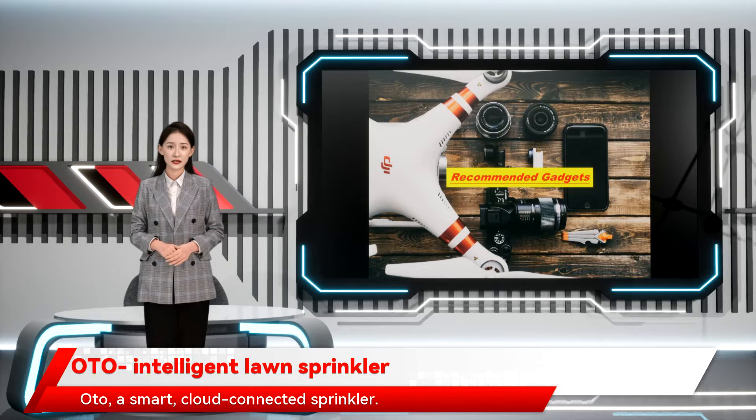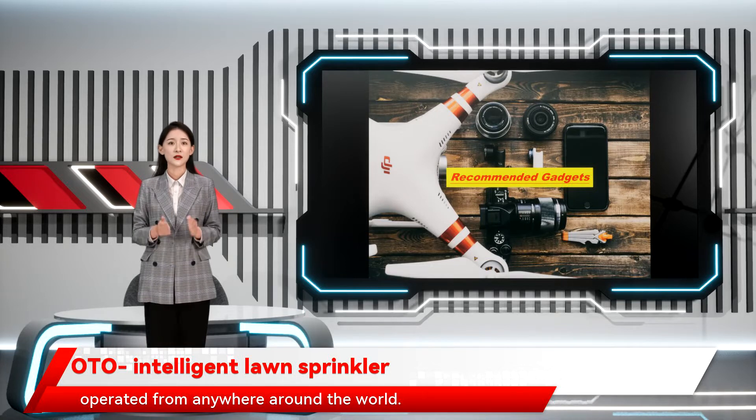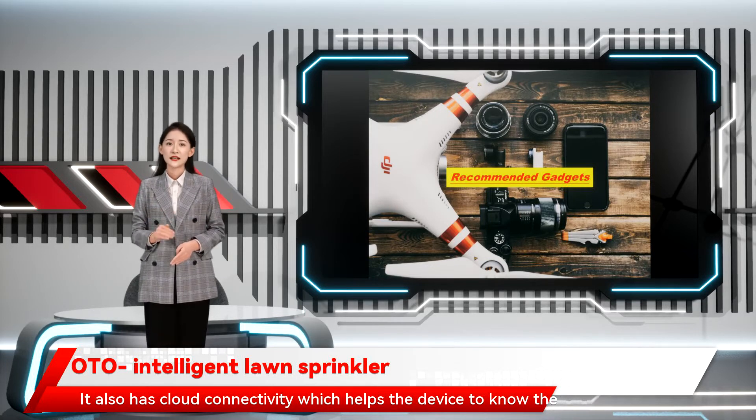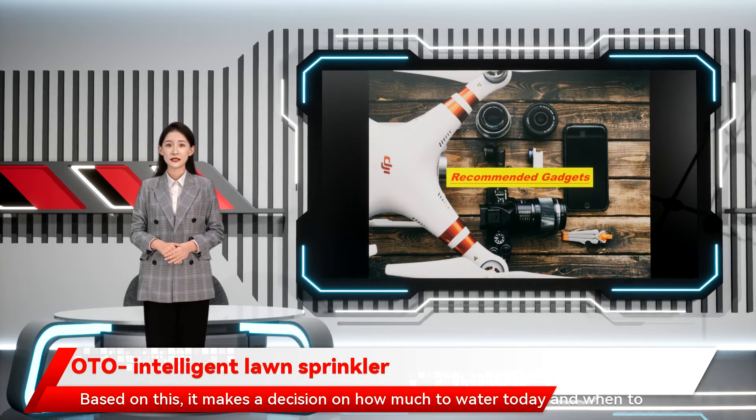Oto, a smart, cloud-connected sprinkler. Oto is a smart device, which means it connects to your Wi-Fi and can be operated from anywhere around the world. It also has cloud connectivity, which helps the device to know the weather pattern, wind, rain, etc. Based on this, it makes a decision on how much to water today and when to do it.